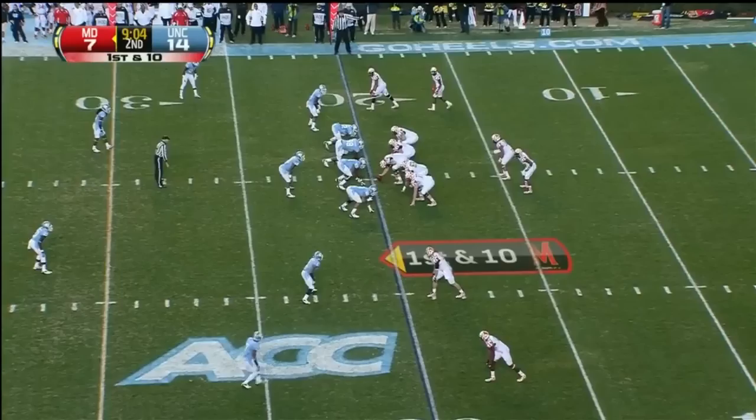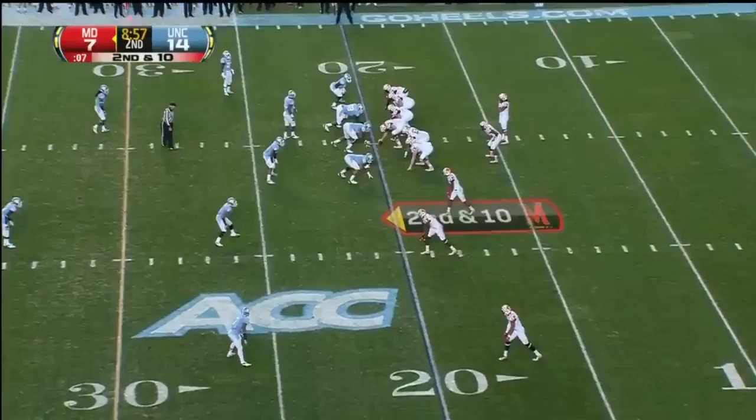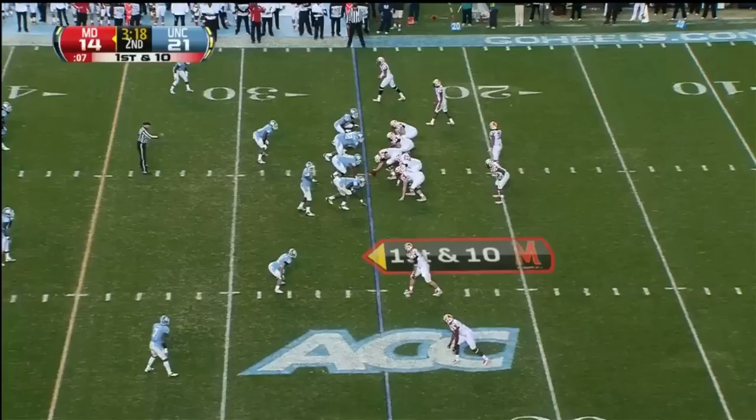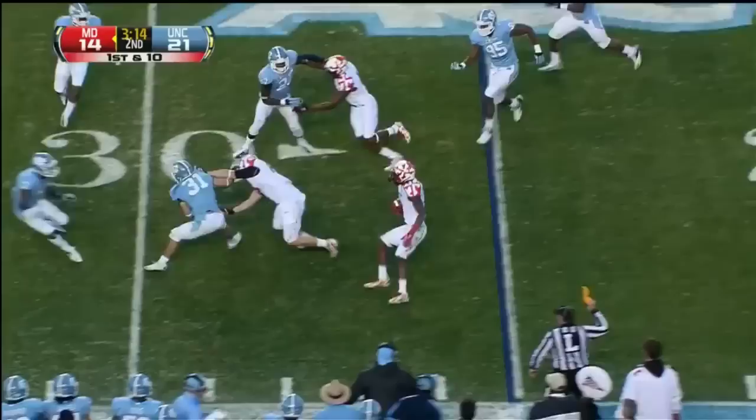Kevin Redick with the stop. Sean Petty wings one down the field and it's almost intercepted. Second and ten. This time Petty keeps it and he skips across the 30. That's impressive stuff.